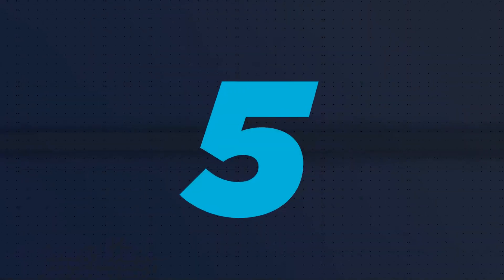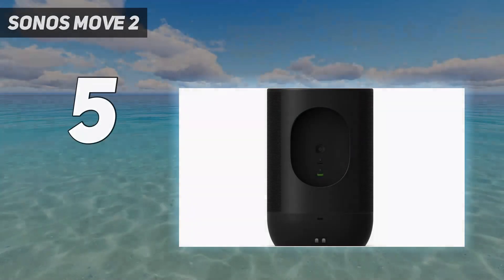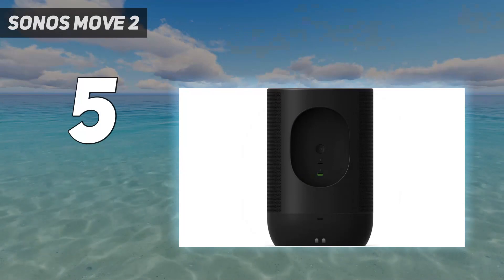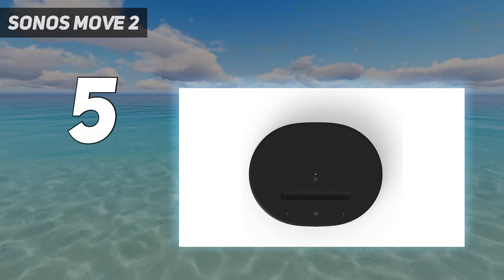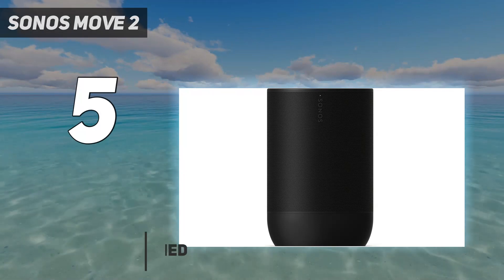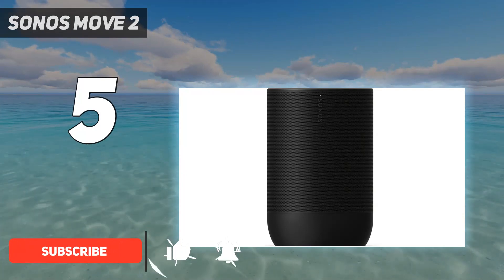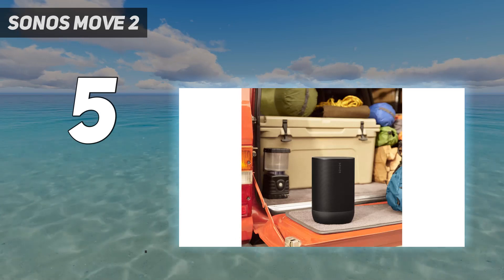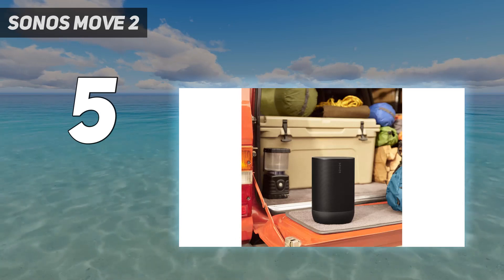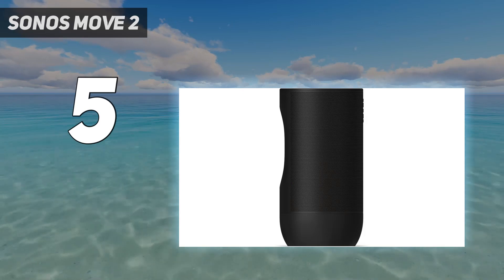Starting at number 5: the Sonos Move 2. The Sonos Move 2 is the best sounding Bluetooth speaker I use on a regular basis. It's significantly larger than even the UE Mega Boom, though much smaller than the JBL Boombox, so you probably won't want to take it on your weekend getaway, but it's still small enough to carry from room to room, and the built-in handle lets you do so easily.